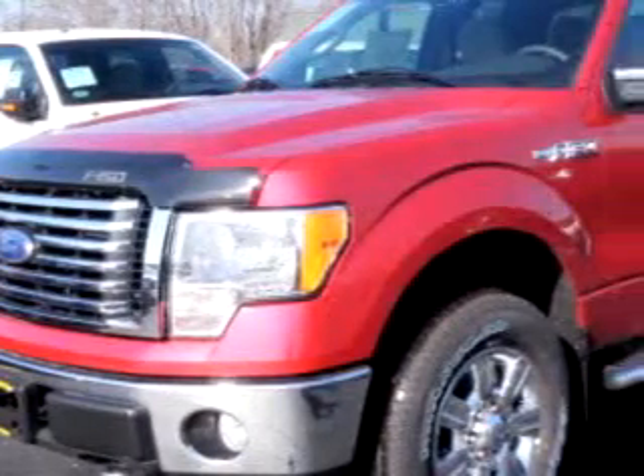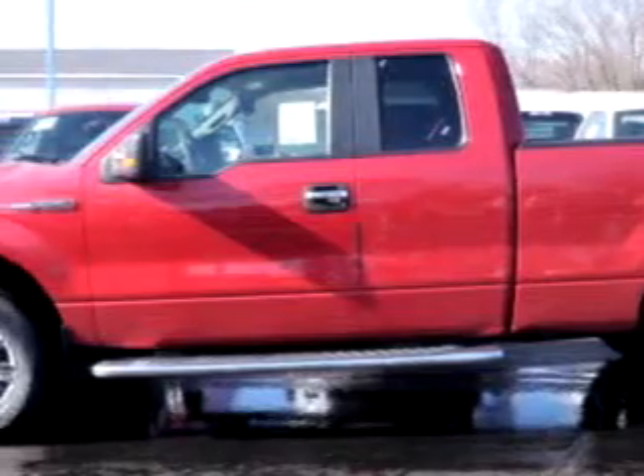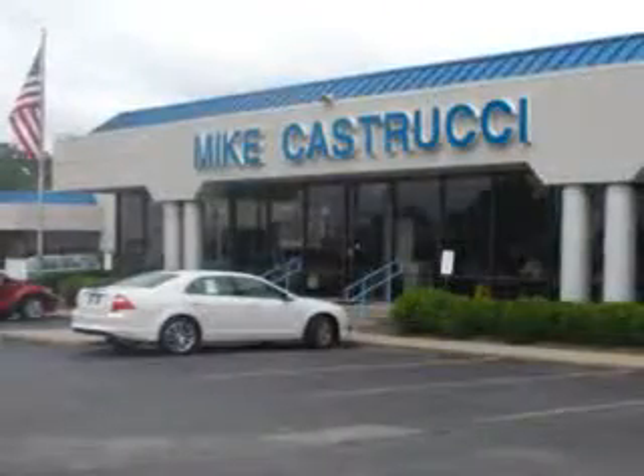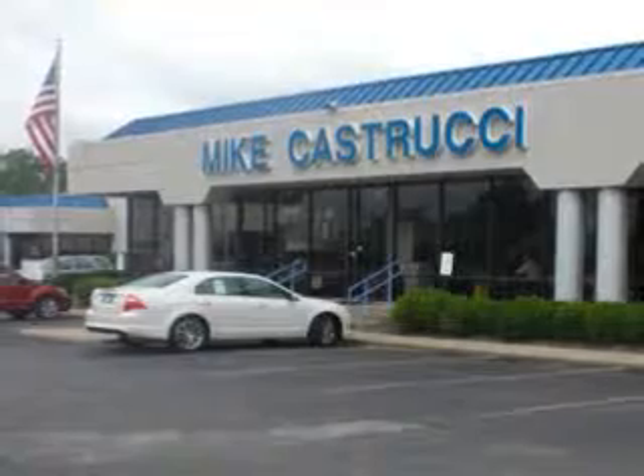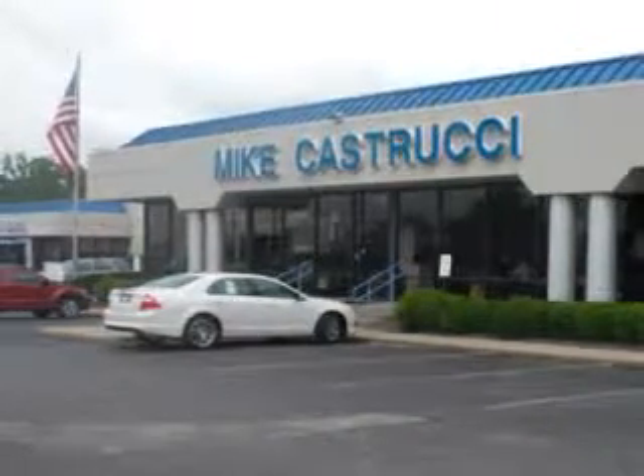Mike Castrucci Ford knows you're going to love this dark red 2010 Ford F-150 XLT. It has an 8-cylinder engine, automatic transmission, and utility truck features like steering wheel audio controls, tilt steering and cruise control, running boards, alloy wheels, power windows and door locks, and so much more. You can get where you need to go in this 2010 Ford F-150 XLT.